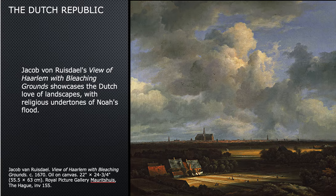This is a beautiful landscape by Jakob von Ruisdael — a view of Harlem with bleaching grounds, showing the Dutch love of landscapes with religious undertones of Noah's flood. That's an interpretation for sure. Von Ruisdael was one of those specialist artists who painted landscapes, and landscapes were extremely popular, especially as more and more people moved to the cities. They'd like to have this sort of fake window hanging on their wall so they could look at it, almost like looking out on the countryside.